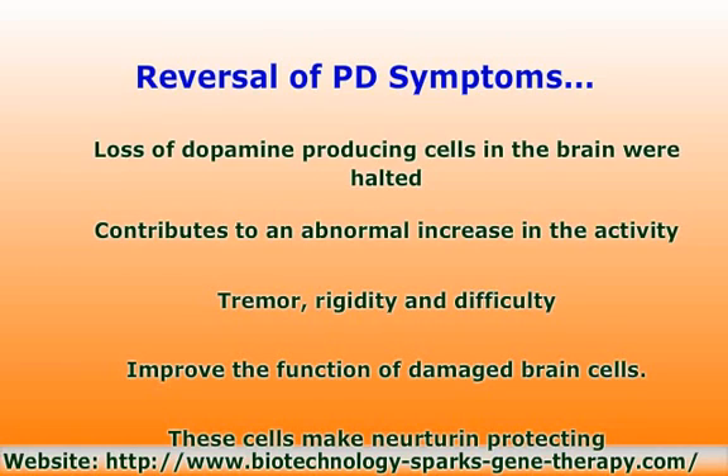Neuturin is a neurotropic factor, a human gene and naturally occurring protein that has been shown to protect and improve the function of damaged brain cells. The phase 2 clinical trial is evaluating whether the neurotropic factor improves the symptoms of Parkinson's disease. The study uses an experimental gene transfer drug injected into the area of the brain that produces dopamine, where cells are not functioning well or are dying. Here these cells make neuturin, protecting them from the disease.